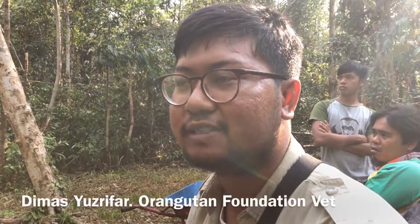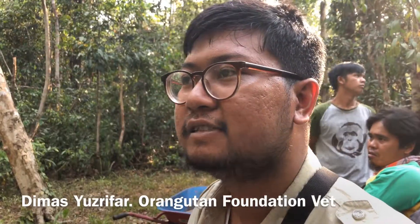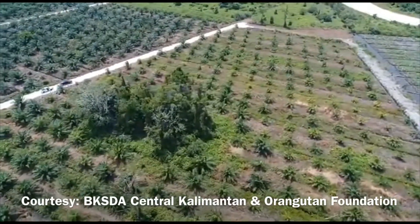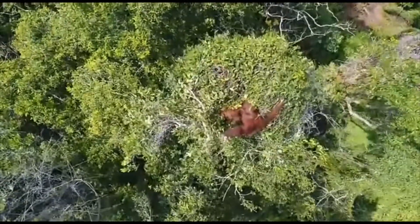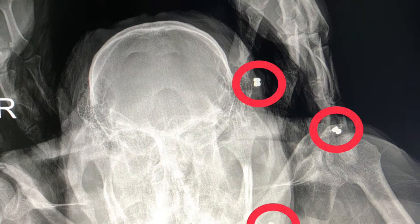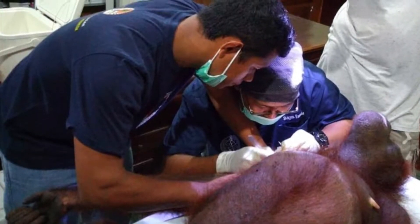Orangutans are a critically endangered species and they've got three major threats: habitat loss, for example for palm oil; they're being hunted; and there's also the illegal pet trade, where the babies are collected and sold off. Those three factors are having a huge impact on this species. In August 2016 we did a rescue of an orangutan mother and baby. They were in a small area of forest surrounded by coconut palm oil plantation. When we succeeded in rescuing them, we found seven air rifle bullets inside the mother's body, and I performed minor surgery to remove the bullets.